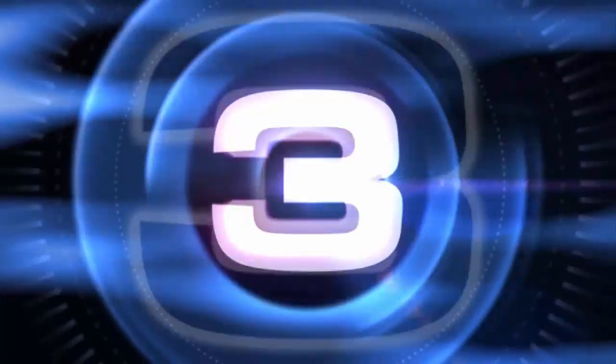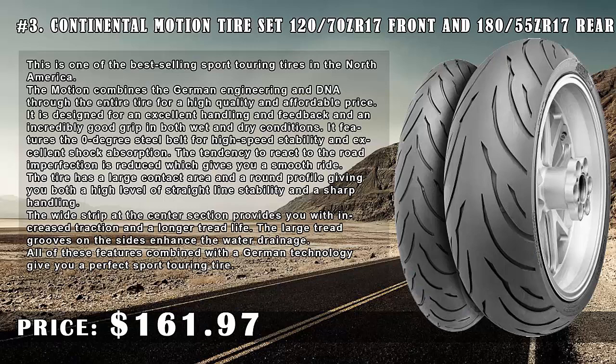Number 3: Continental Motion Tire Set 120/70 ZR17 front and 180/55 ZR17 rear, price $161.97. This is one of the best-selling sport touring tires in North America. The Motion combines German engineering and DNA throughout the entire tire for high quality at an affordable price. It is designed for excellent handling and feedback and an incredibly good grip in both wet and dry conditions.